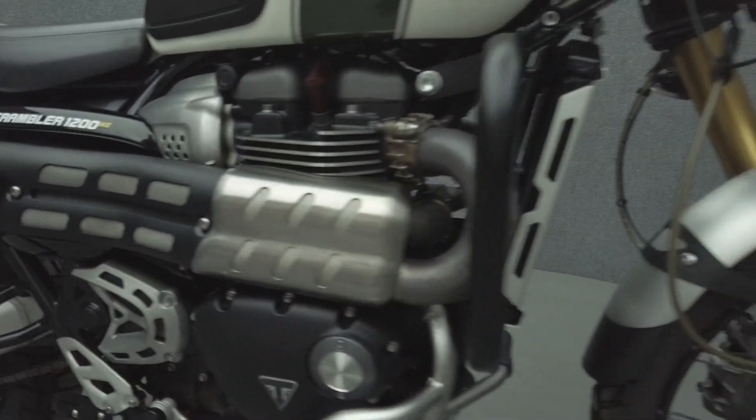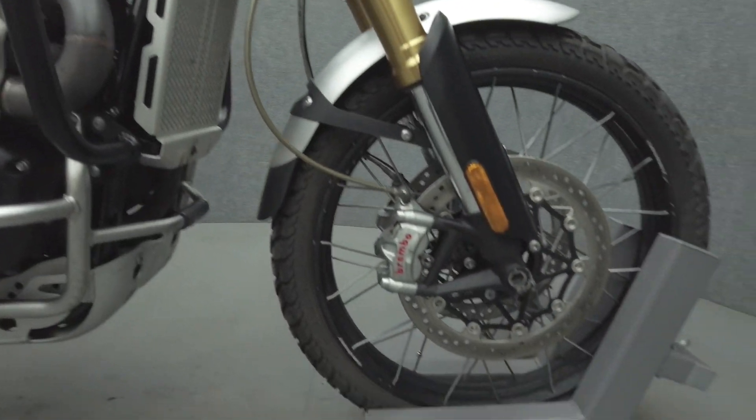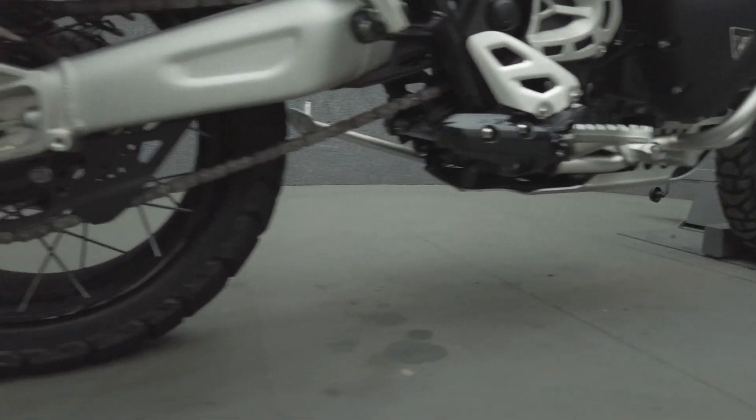It's been upgraded with a Triumph windscreen, bark buster handguards, engine guards, LED driving lights, mini LED turn signals, a Triumph skid plate, and a luggage rack.